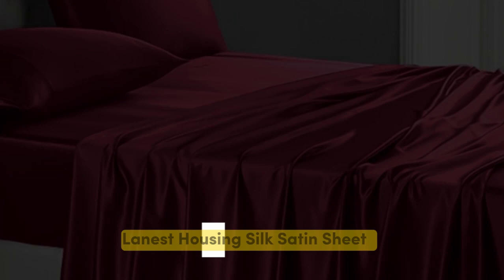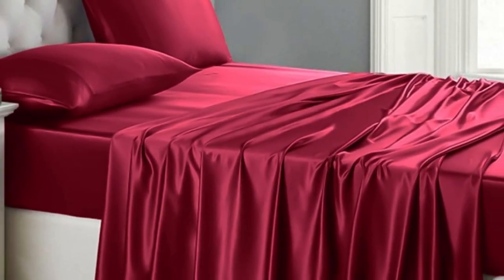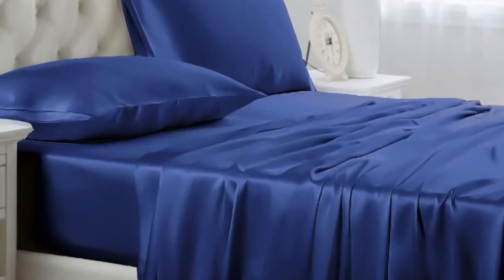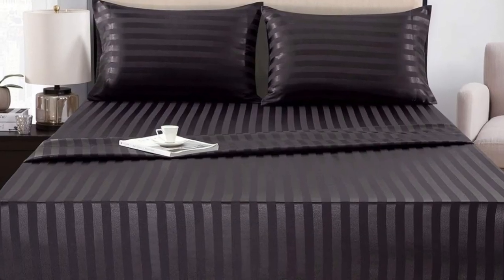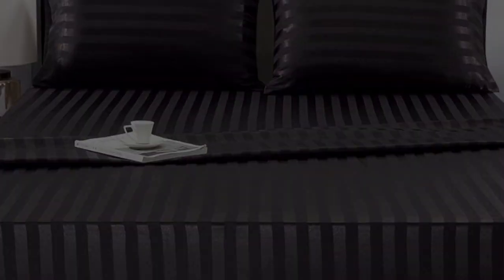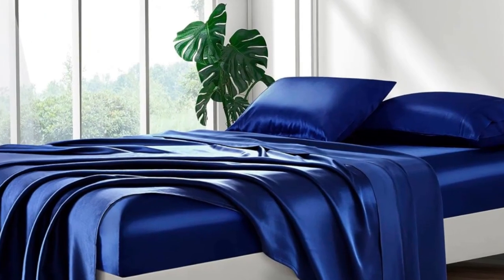Number 4: Of the sets we tested, the Lanist Housing Silk Satin Sheets were our favorite. Out of the packaging, they seemed very well made with durable stitching, wide smooth seams, and no visible imperfections. We loved the slick, silky feel and ultra-soft texture. When making the bed, the fitted sheet went on easily and tucked nicely over all four corners. It didn't come loose at night when tossing and turning, either.